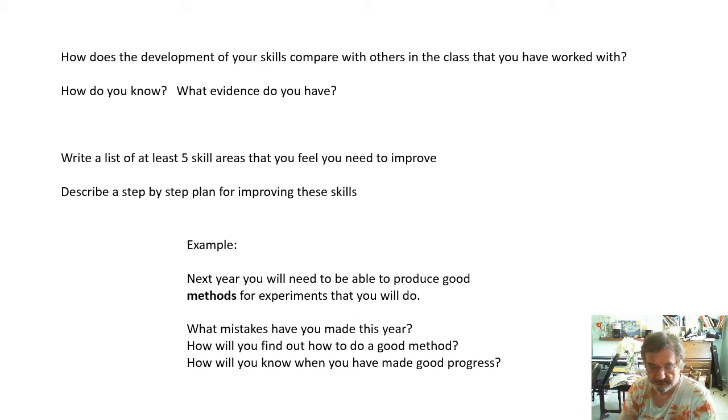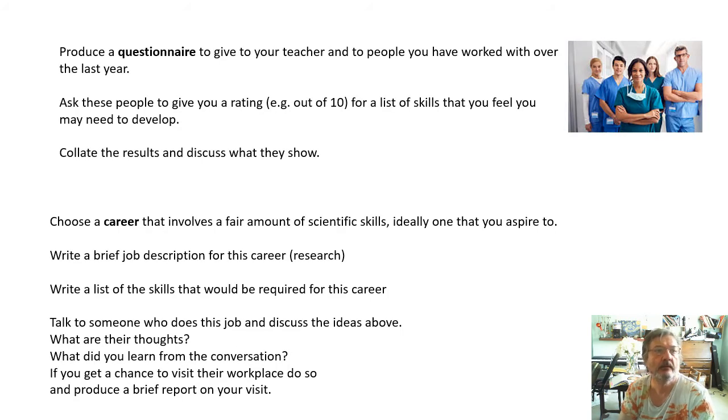Produce a questionnaire to give to your teacher and to people you've worked with over the last year in various groups. Ask them to give you a rating out of 10 for a list of skills that you may need to develop, and give them room to make a short comment as well. Collate the results in a graph or table and discuss what they show. Essentially, gather feedback from your teacher and from peers, and show that you understand what this feedback is telling you.